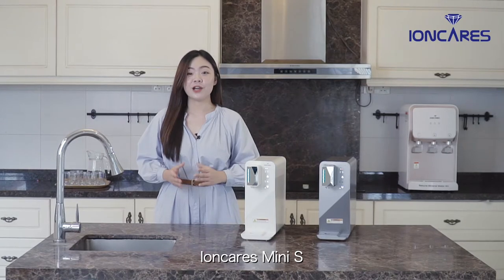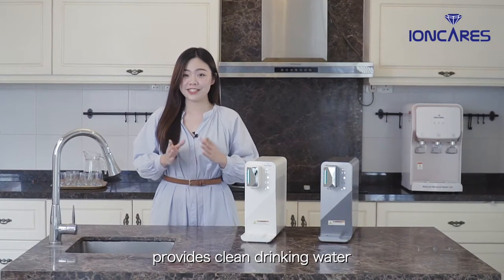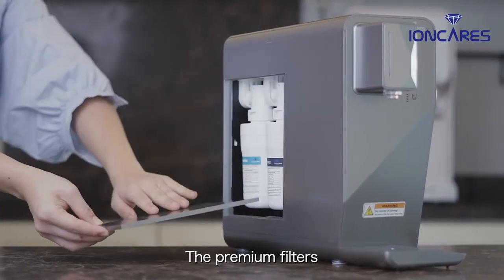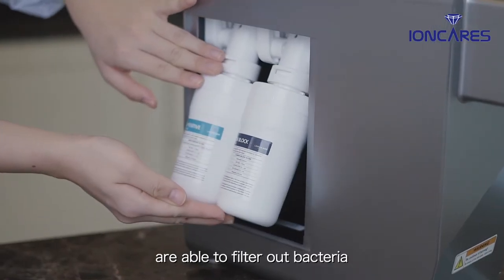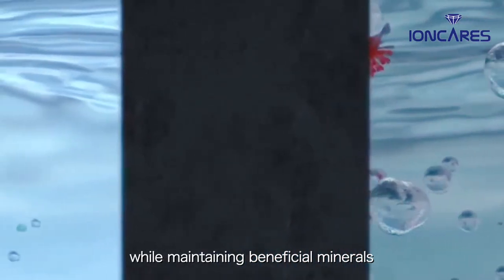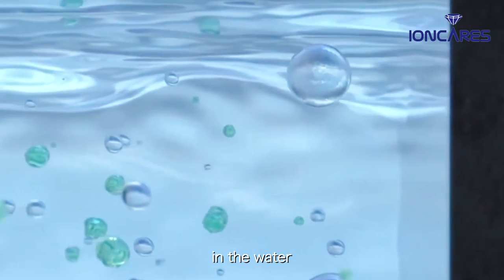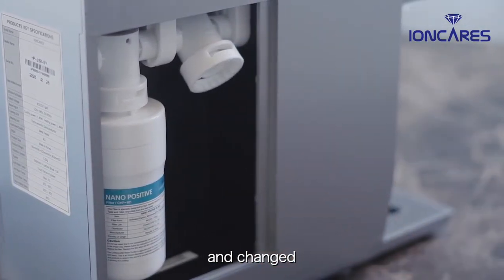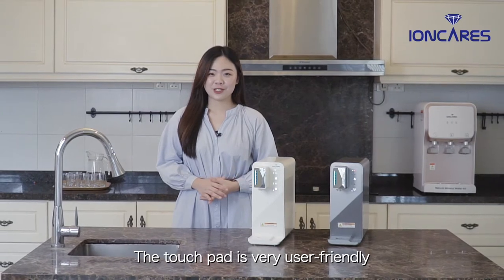Ionkeris Mini S provides clean drinking water by using direct water filtration without a water tank. The premium filters are able to filter out bacteria, viruses, and other contaminants while maintaining beneficial minerals in the water. Besides, the filter can be easily detached and changed. The touchpad is very user-friendly.